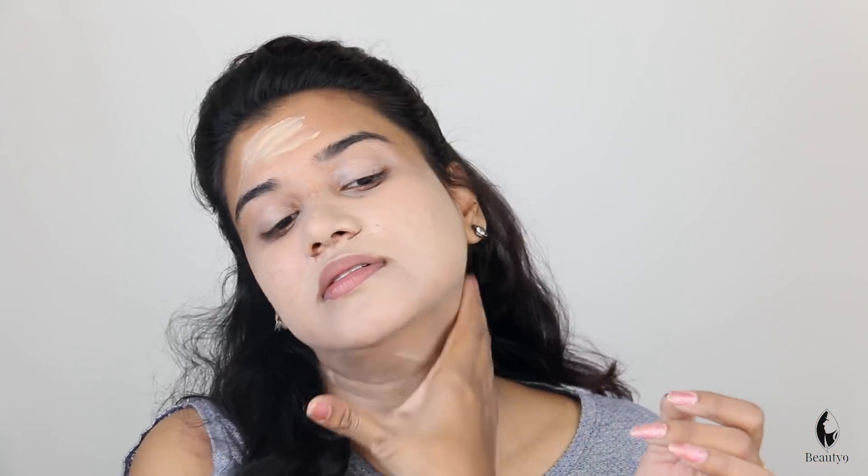It will adjust on my face in a little while. Because the foundation is oxidized. You have to account for the oil production of your skin, as it will oxidize.